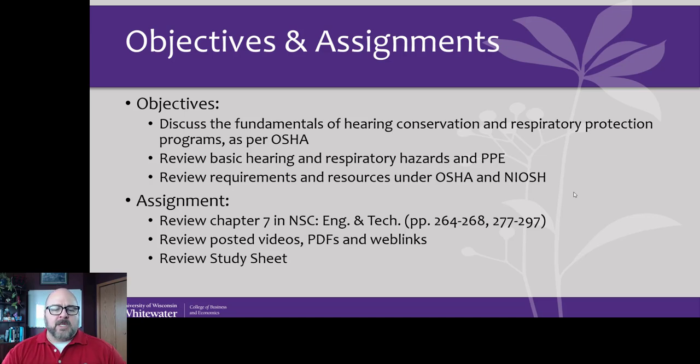Respiratory protection was the number three most frequently cited standard in fiscal year 2020, and number two if we were just looking at general industry. For respiratory protection in conservation, you really need a certified industrial hygienist to assess what the worker exposure is — a medical record of what they're exposed to at work — and then select the proper PPE to protect the workers. Personal protective equipment is the lowest form of protection; it'd be better if you could engineer it out or replace it with something else.